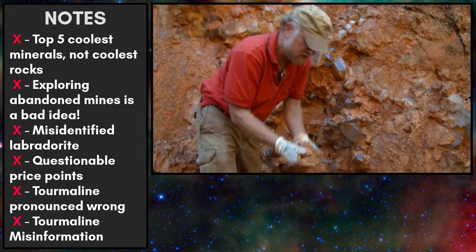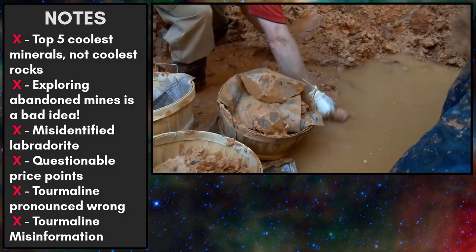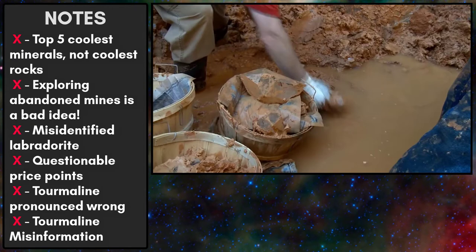Number three. The video claims that titanium quartz is one of the most beautiful and interesting-looking minerals around. Wait — did he just say titanium quartz? The narrator apparently doesn't know that stuff is man-made. Those are Arkansas quartz crystals, but not titanium quartz.